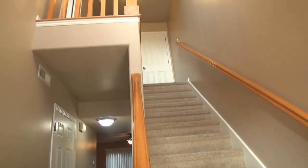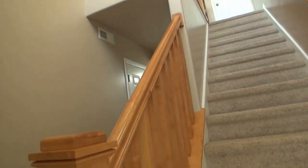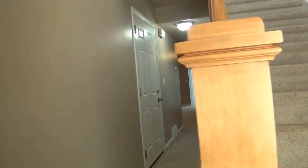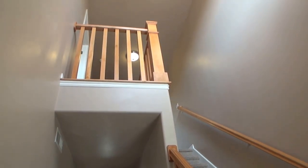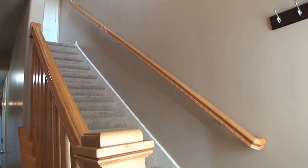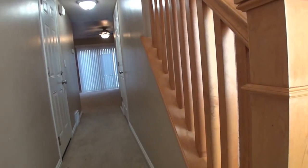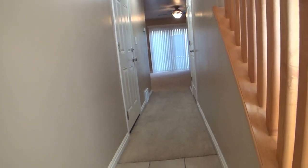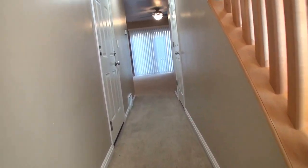As we walk in we come into a nice vaulted area here, where stairs lead to our upper floor. Beautiful maple hand railing which really looks good in contrast to our two-tone paint. We also have a nice tile entryway which keeps the carpet nice and clean.